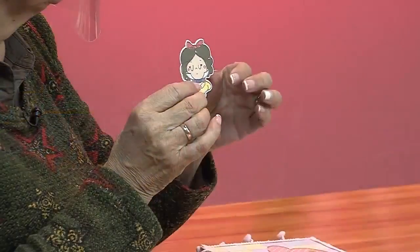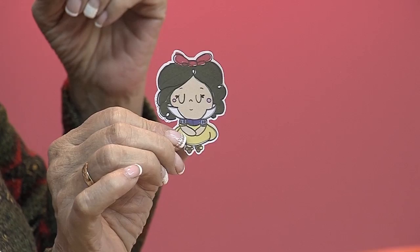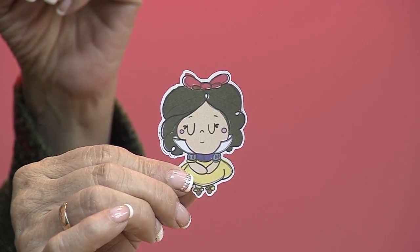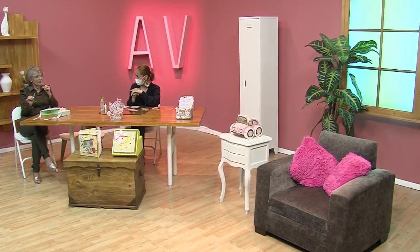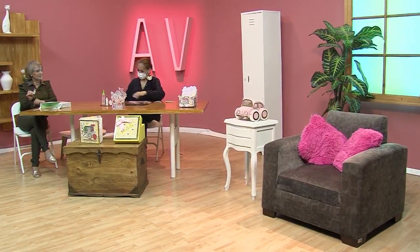Opalina. Es opalina, voy a sacar una y te voy a mostrar. Aprendamos eso. Lo que pasa es que la opalina no es igual a la cartulina. Esta es de 180 gramos, que es más gruesa que la cartulina blanca, pero también tiene un plus: nos da una mejor definición en la impresión. Cuando lo imprimimos nos queda mejor, más definida la imagen. La verdad es perfecta, es hermosa, y sí es un poco más dura, menos delicada.